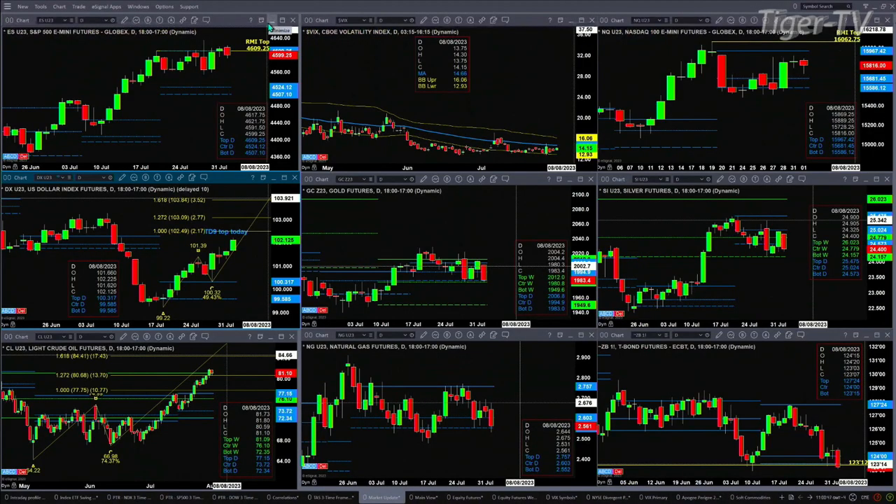Let's look at the nine-panel market update chart, beginning in the upper left-hand side. We can see that yesterday the Rhodes momentum indicator top that was present was negated, but if you get another bearish reversal candle today it'll be active once more. Spot volatility is below its 50-day exponential moving average — that's always a positive for the bulls. The NQ still retains its Rhodes momentum indicator top, with price consolidated inside its profile levels between 15,586 and 15,967.